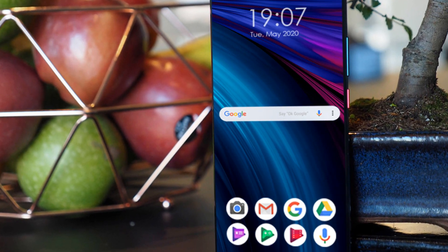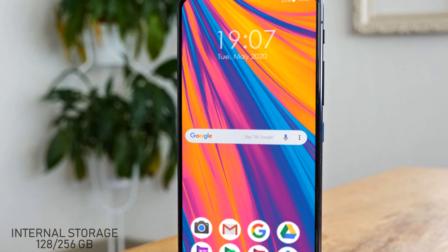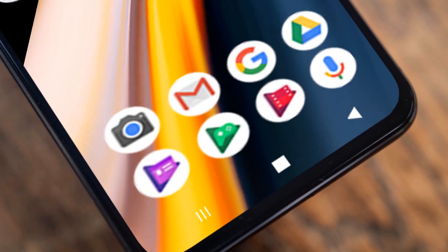This mobile will contain 8 or 12 gigabytes of RAM, which makes your phone faster, and offers storage of 128 or 256 gigabytes. This is enough storage to store your important data.